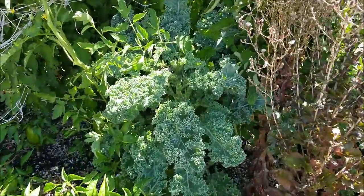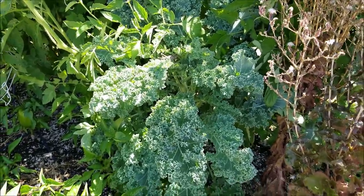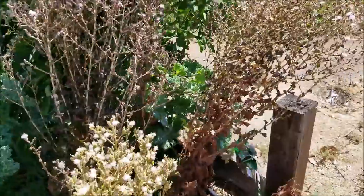I've got kale down in there. I've never grown kale on the ground because I've always grown container kale — it's never been this big. I'm really excited. I have three kale plants in there.